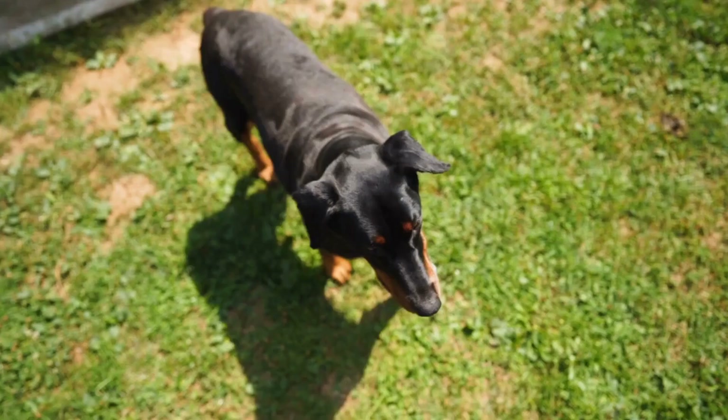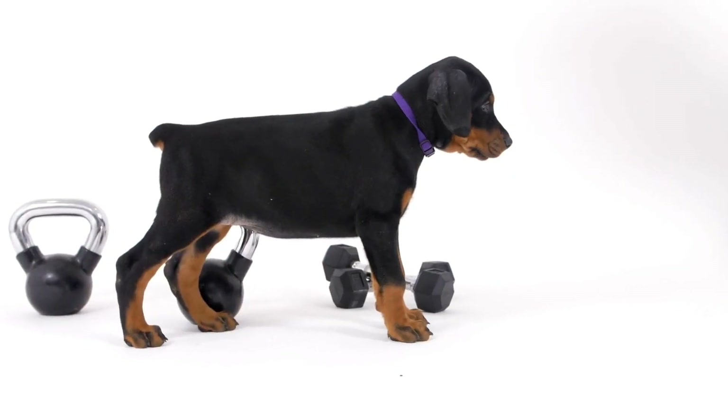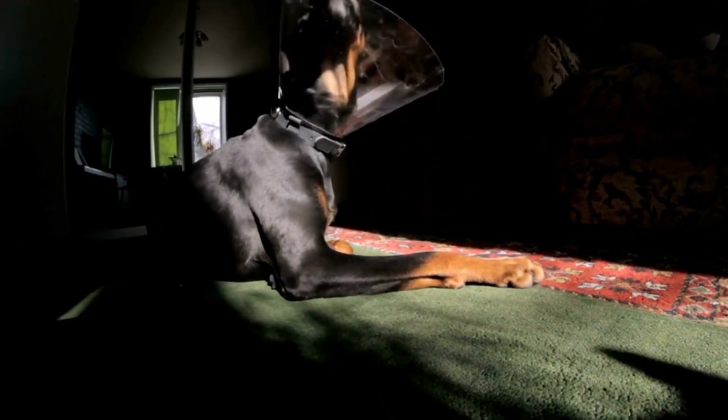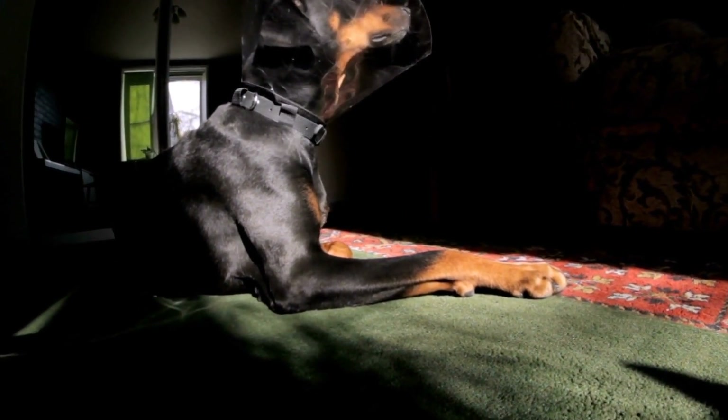Regular veterinary checkups: Regular checkups with your veterinarian are crucial for monitoring your Doberman's digestive health. These visits allow for early detection and treatment of any potential gastrointestinal issues and help ensure your dog's overall well-being.